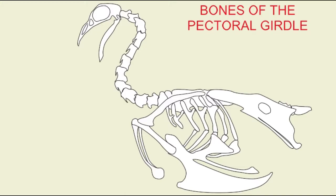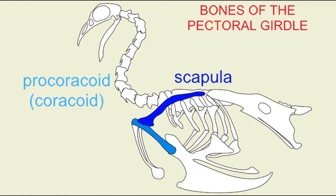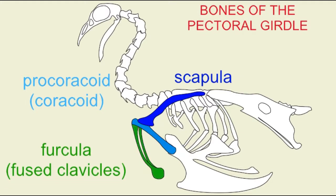In birds, procoracoid is perhaps a preferred term over the term coracoid, which can also refer to a second element in mammals which composes the coracoid process. In almost all birds, the two clavicles fuse, and the single fused bone is known as the furcula, referred to as the wishbone at Thanksgiving.